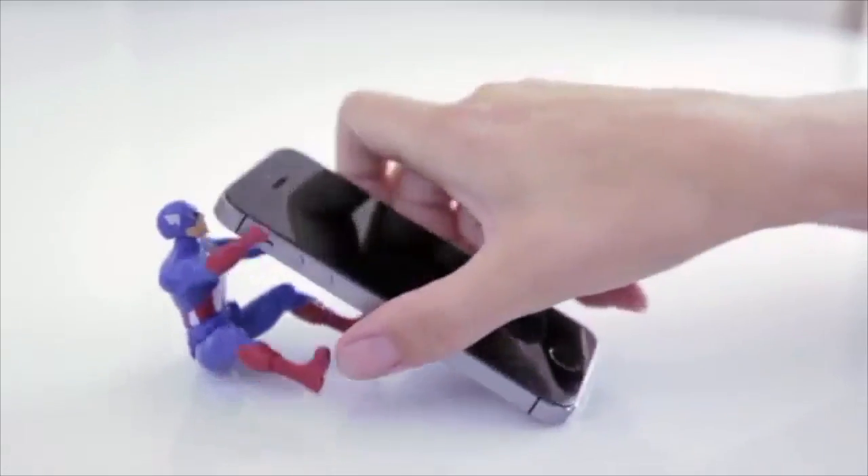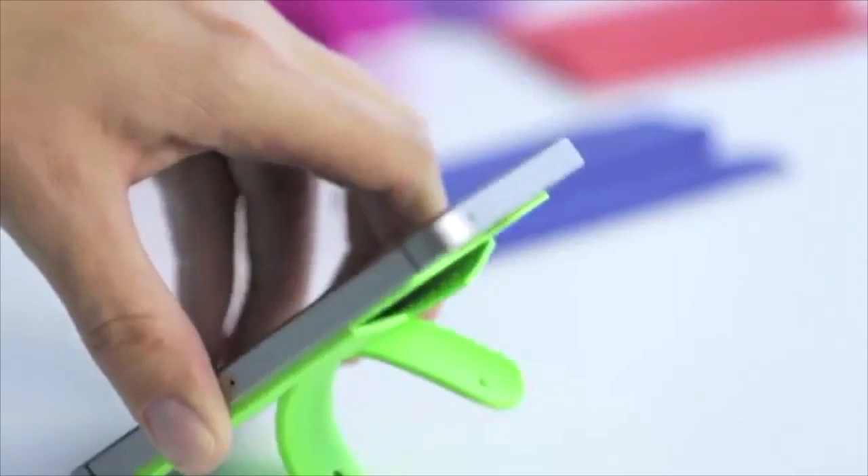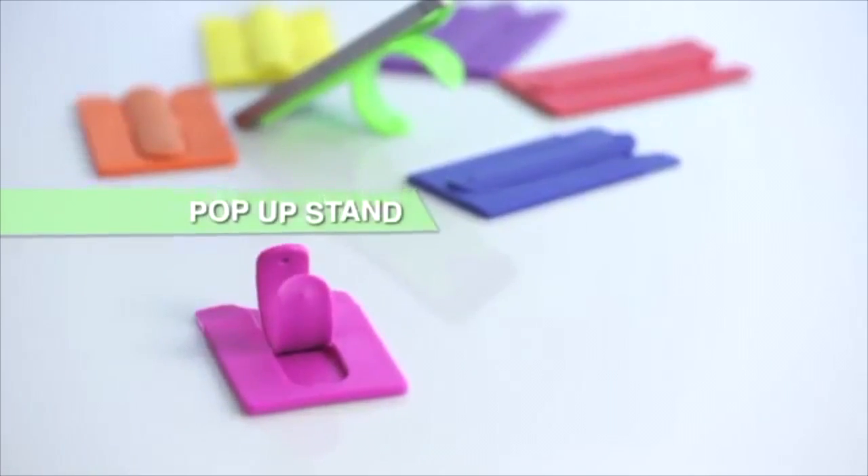But wait, there's more. Tired of looking for a good way to prop up your phone when you're on the go? No worries, my friend. The phone pocket now doubles as a phone stand. Just press the middle strip to pop out the handy stand.